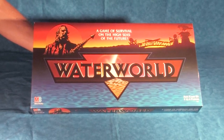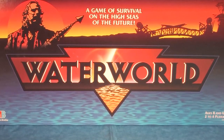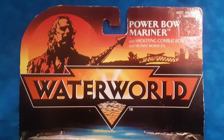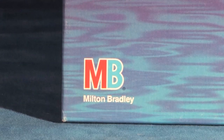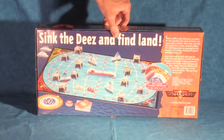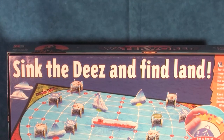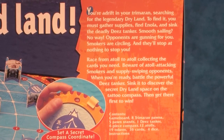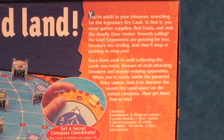Taking a peek at the box itself, we are welcomed with this large triangular version of the Waterworld logo and the stencil-style Mariner and Atoll, very similar to the graphics found on the Kenner Waterworld action figures. Note the Milton Bradley logo at the corner. On the back of the box we get a photograph of the game in action and the tagline, Sink the Ds and Find Land, plus an alluring description of the gameplay and a list of included contents.